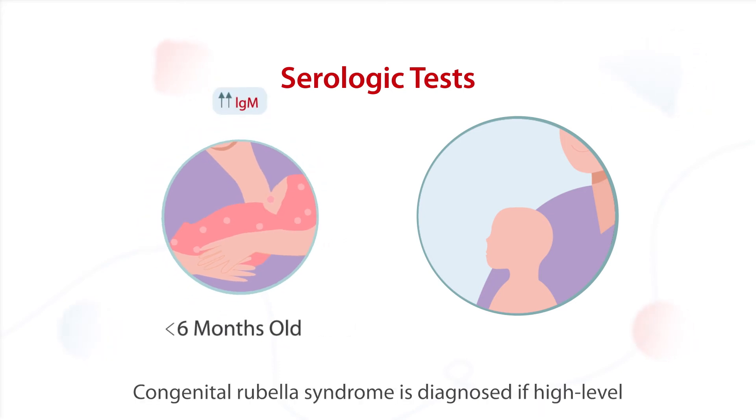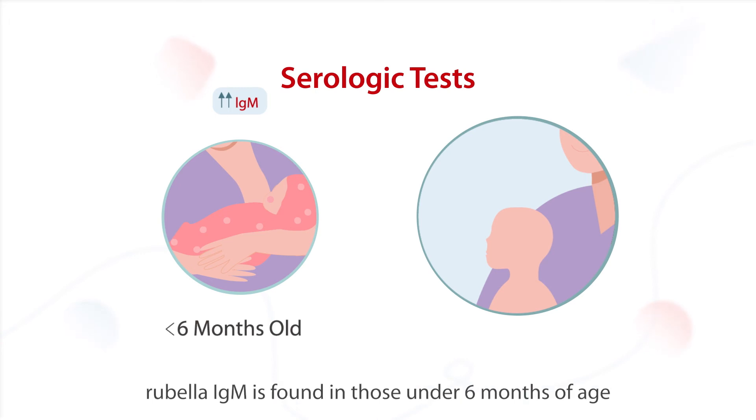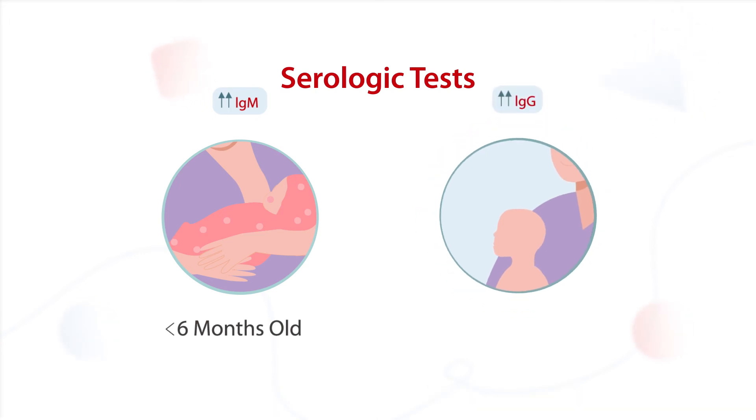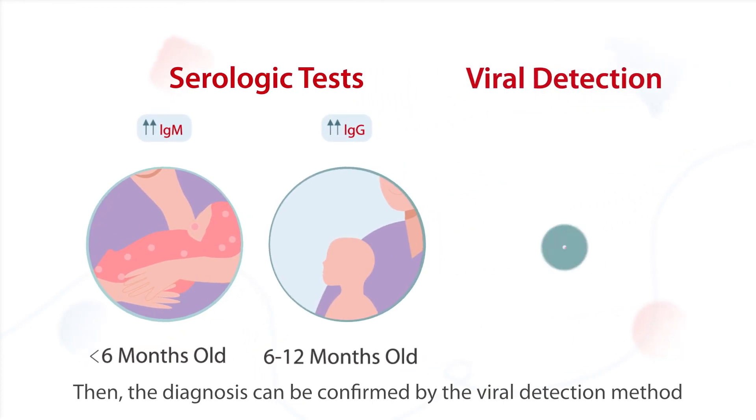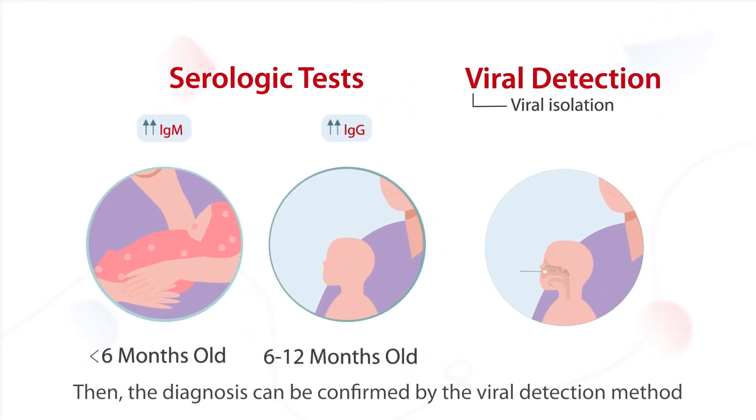Congenital rubella syndrome is diagnosed if high-level rubella IgM is found in those under 6 months of age, or high-level IgG is found in those between 6 and 12 months of age. The diagnosis can then be confirmed by the viral detection method.